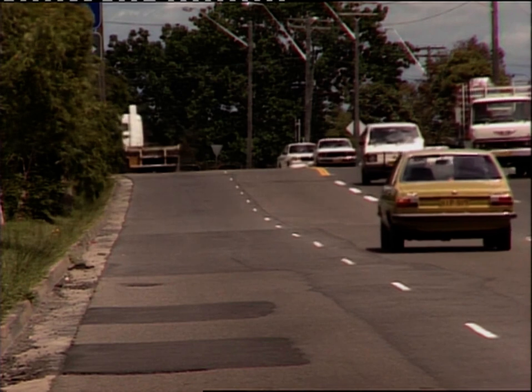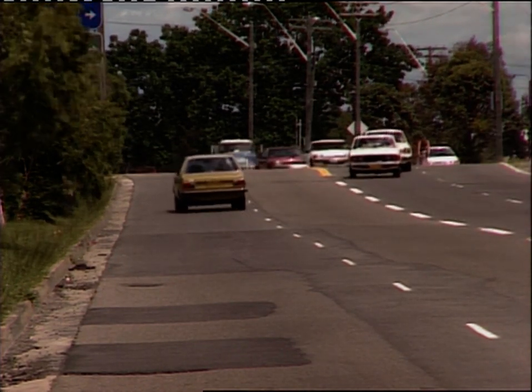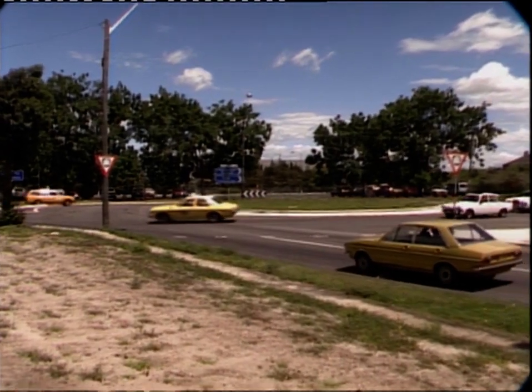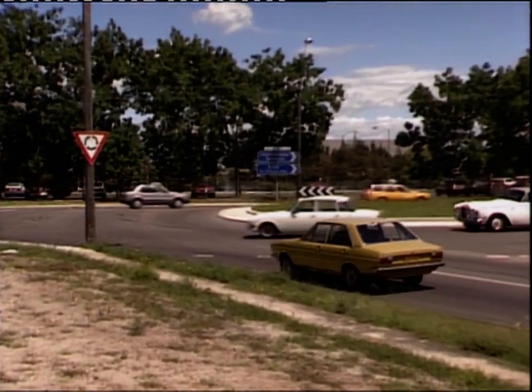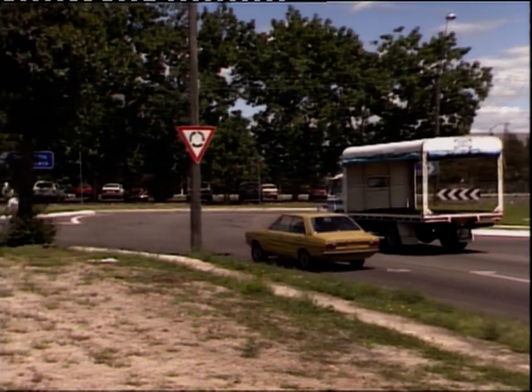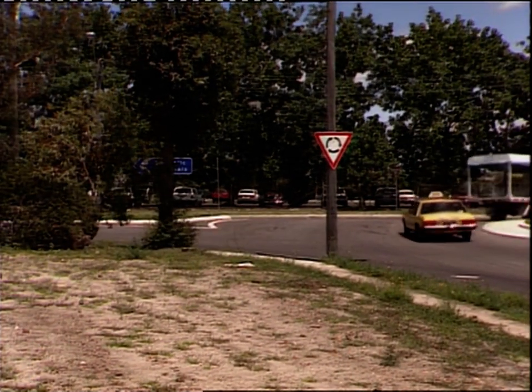This driver will be going left — and good on him, he's moved into the left lane as he approaches the roundabout. He has to stop until there's a gap, and that includes giving way to the cyclist. Of course, cyclists have just as much right to use a roundabout as any other traffic, but they're very vulnerable and drivers need to give them plenty of room and consideration.